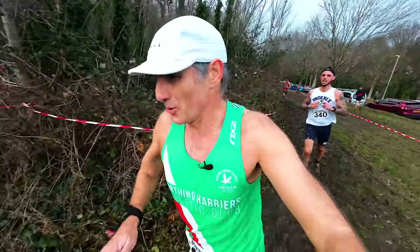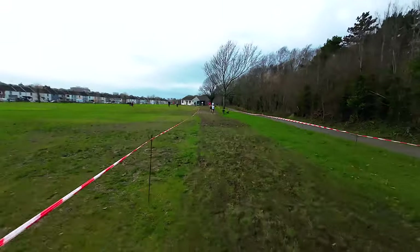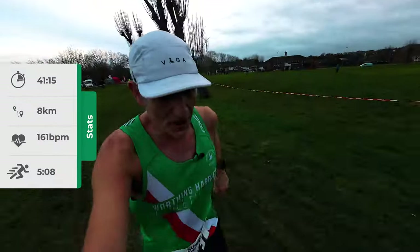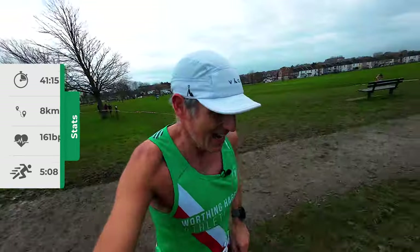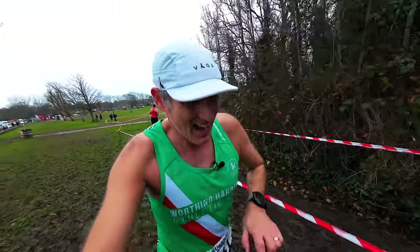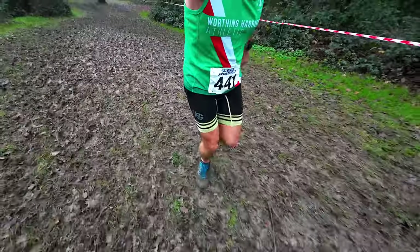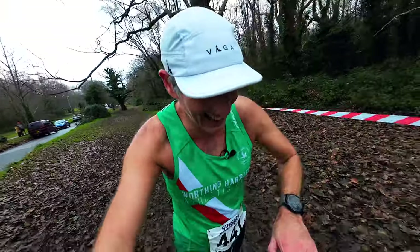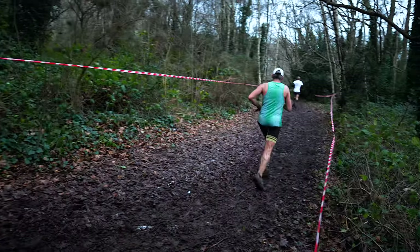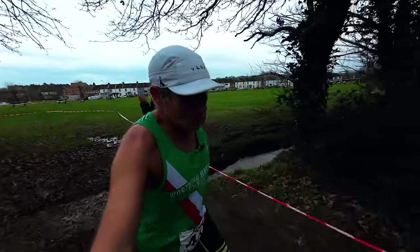Just coming up to six kilometres. 5:08 for that kilometre, two kilometres to go — I'm going to get about 52 to 53 minutes I would imagine. 46 minutes 52 seconds. 5:22 for that kilometre. I am not going to walk — oh God, it's so muddy. One more kilometre to go.